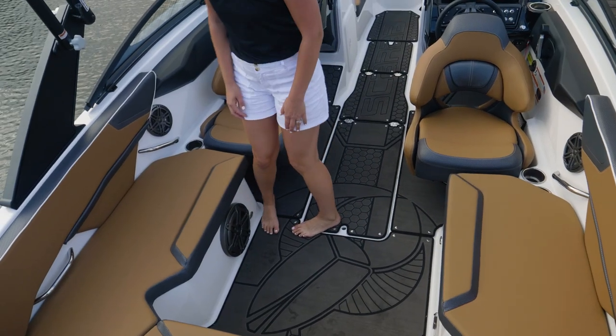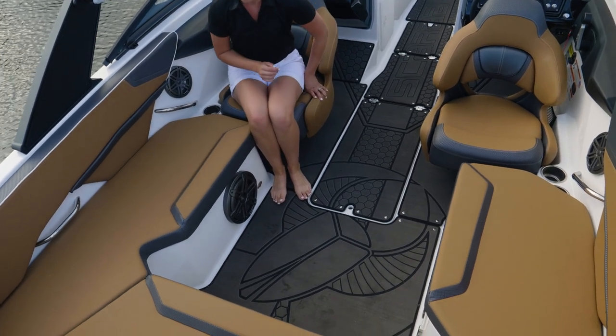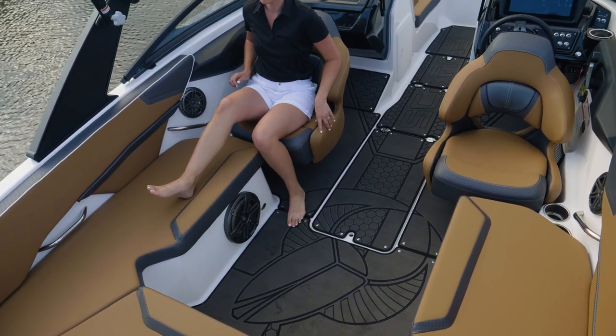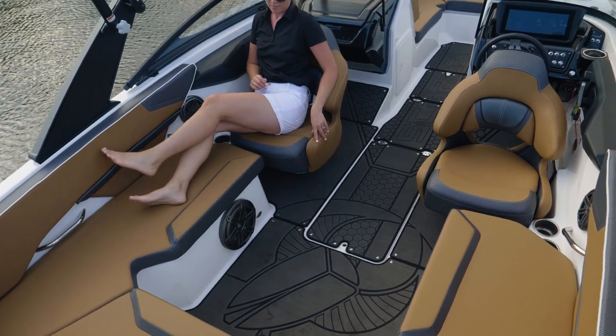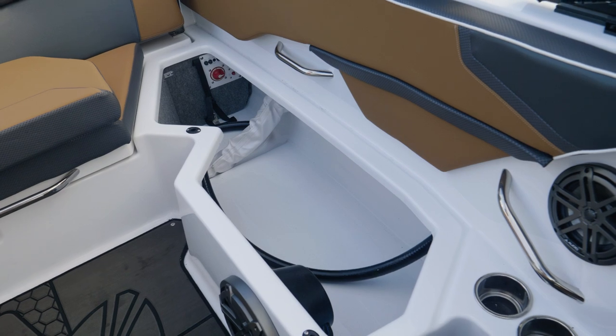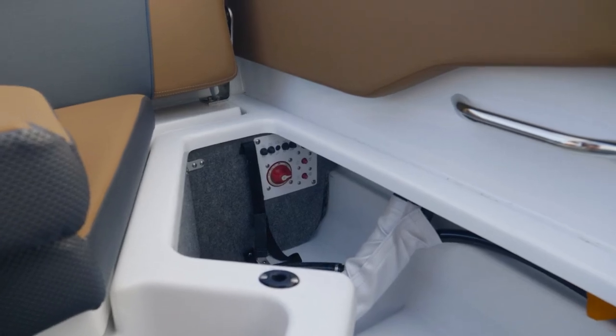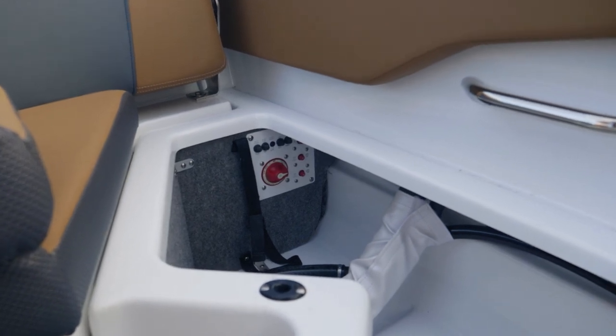The 215 cockpit opens right up. What's very nice about this design is you have your U-shaped seating, but your buckets all of a sudden become utilized in the seating where you now have loungers on both sides of the boat. You can see fully finished fiberglass all the way around and all the way through the storage area. That also allows access to your battery switches, which is easy to get at.